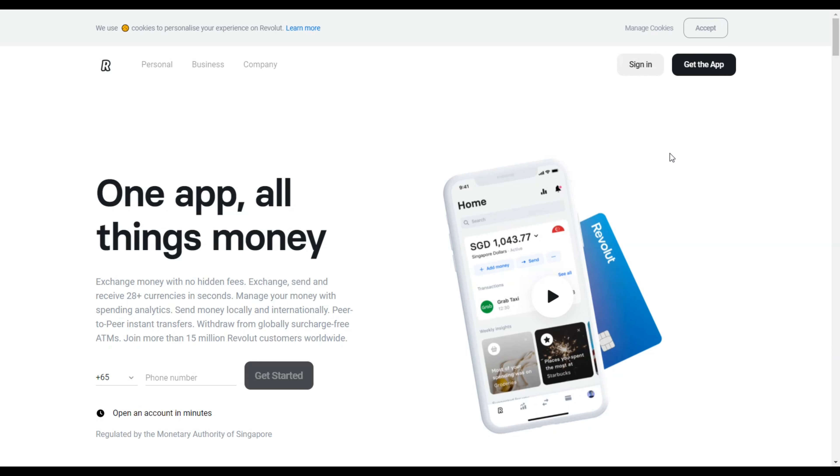Hello guys! Welcome and welcome back to PH Look here. Today I'm going to show you guys that you can actually potentially save up to 20% of your public transport fees in Singapore.